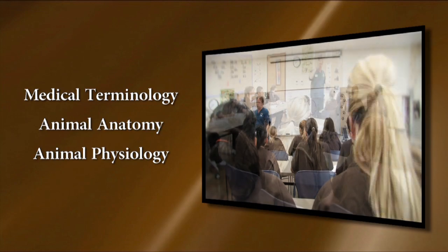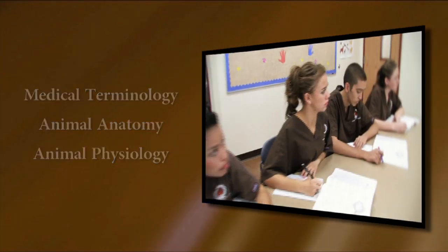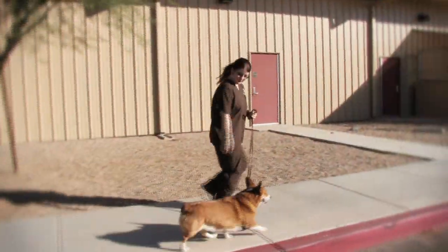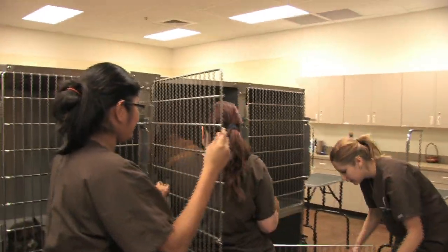First-year students learn medical terminology, animal anatomy and physiology, grooming and bathing, behavior and handling, office procedures, and pet first aid and CPR certification.